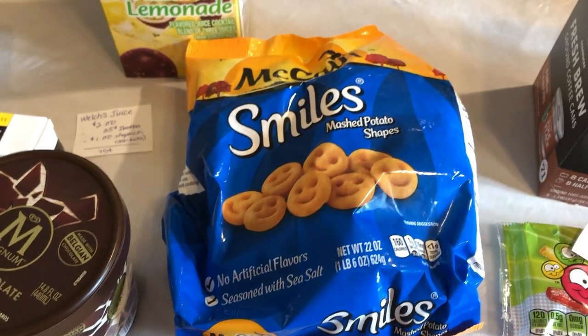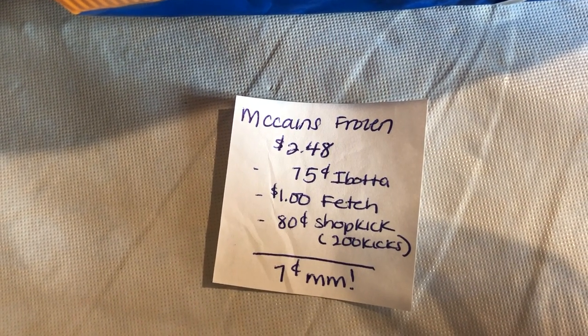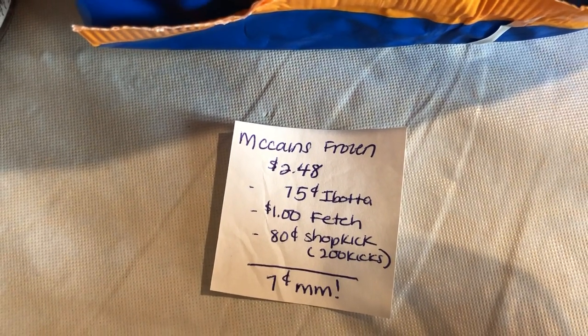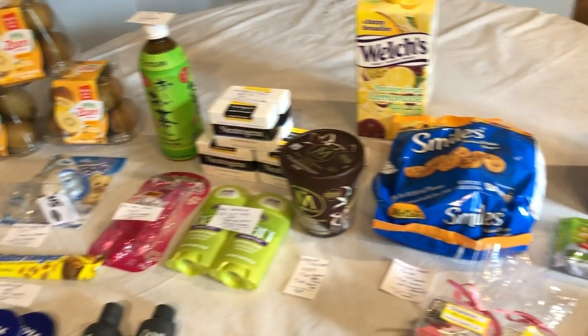The next deal is on the McCain Smiles. They are $2.48. Ibotta is giving $0.75 back. Fetch is giving back $1, which is equivalent to 1,000 points. And Shopkick is giving back 200 kicks, equivalent to $0.80, making this a $0.07 moneymaker. That's everything for the Walmart deals, and now I'm going to move on to the Target deals.